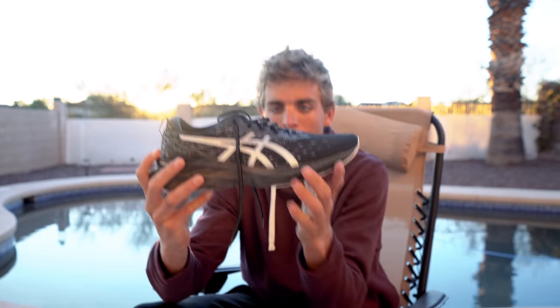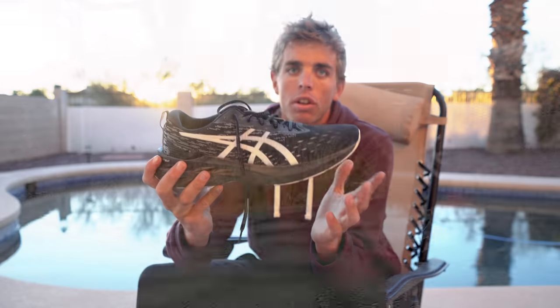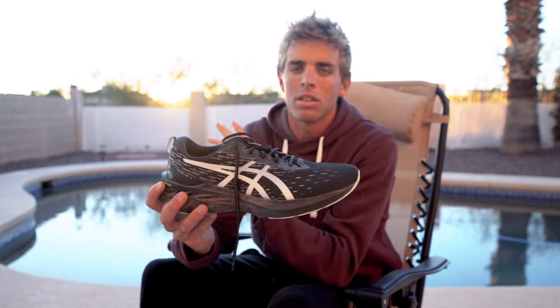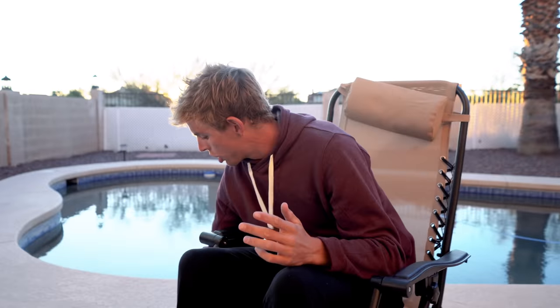The Nova Blast is kind of the opposite of the Hyper Speed — it's gone for optimal cushioning. I love it for long runs when I'm feeling beat up, for long tempos, and it's a great combination of stable, forgiving, and fast. I've used it for everything: easy runs when I'm tired, long runs, tempo workouts. It's a true bread-and-butter shoe — it does absolutely anything exceptionally well and is exceedingly comfortable. My all-time favorite training shoe.